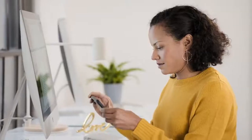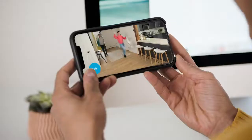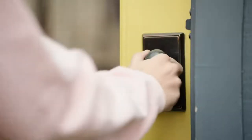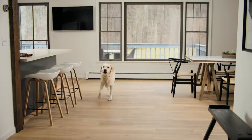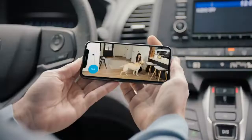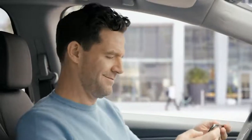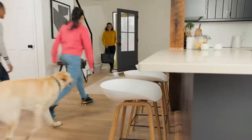View, listen and talk, right from the Blink app on your smartphone. You can even get alerts whenever motion is detected. So whether it's an unexpected intruder, or the dog walker you forgot was coming, you can protect what matters most, day or night. Mini makes smart home security simple and affordable.